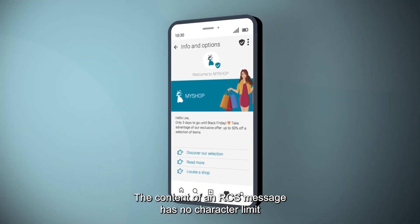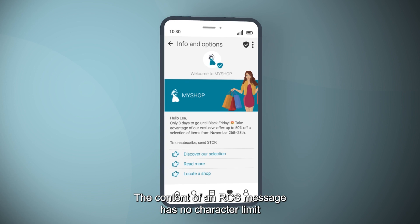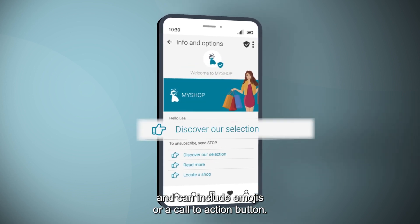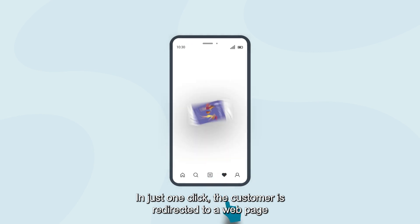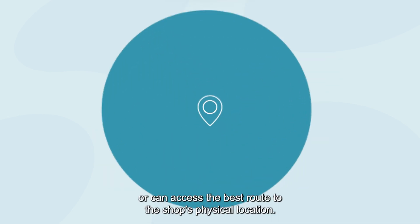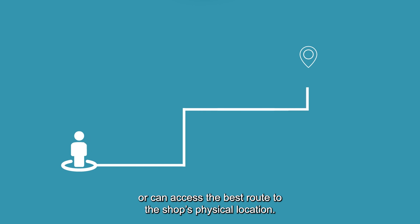The content of an RCS message has no character limit and can include emojis or a call to action button. In just one click, the customer is redirected to a webpage or can access the best route to the shop's physical location.